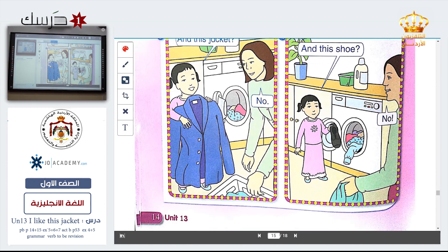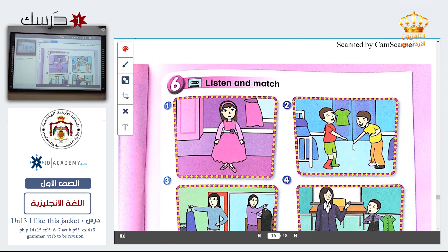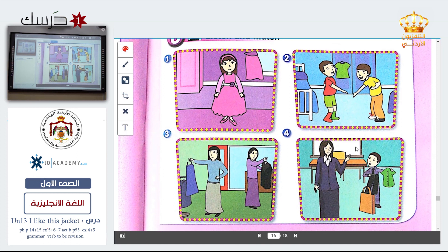Listen and match. Now listen and try to match what you hear to the picture. Look at picture number one, picture number two, three, and four.